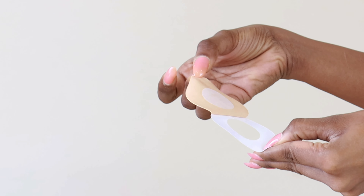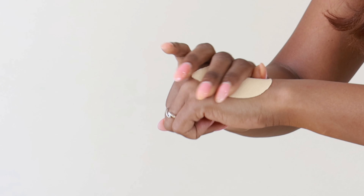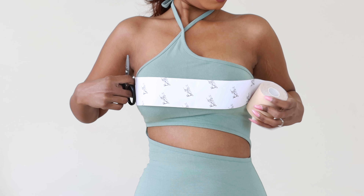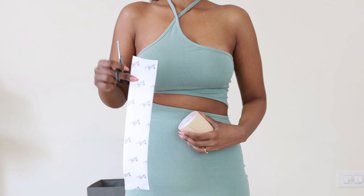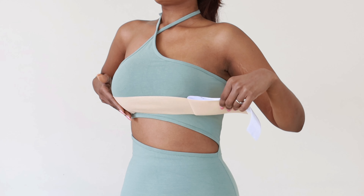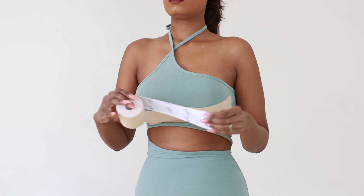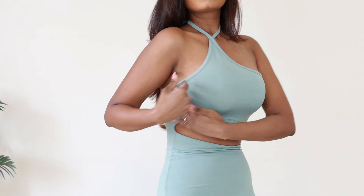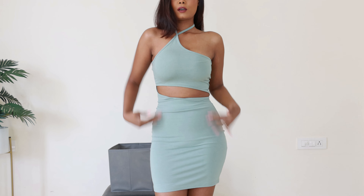Let me quickly show you how to use it. First you apply the nipple covers — they are so comfortable you won't even realize something is there. After that, measure how much tape you need depending on your clothes, cut it, and apply. I always apply the first strip horizontally, slightly lower, for better support on top. I use two or three strips and it is completely seamless — no lines are visible even in a tight fitted dress.